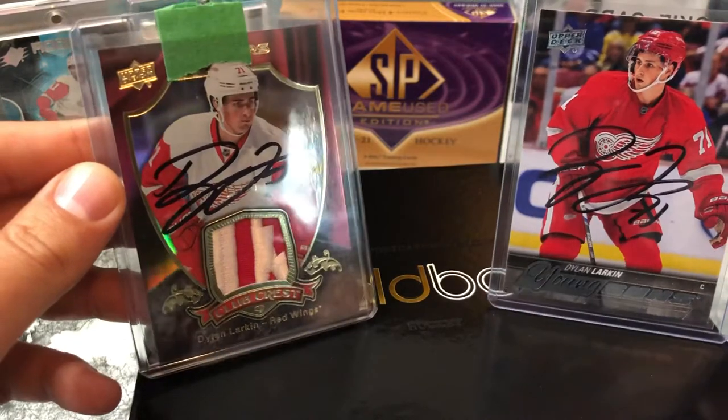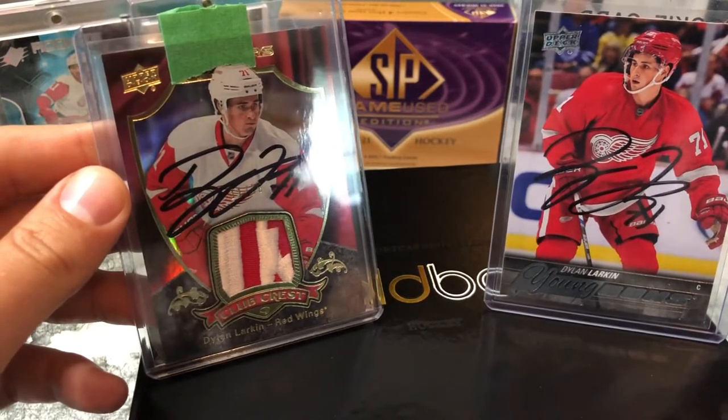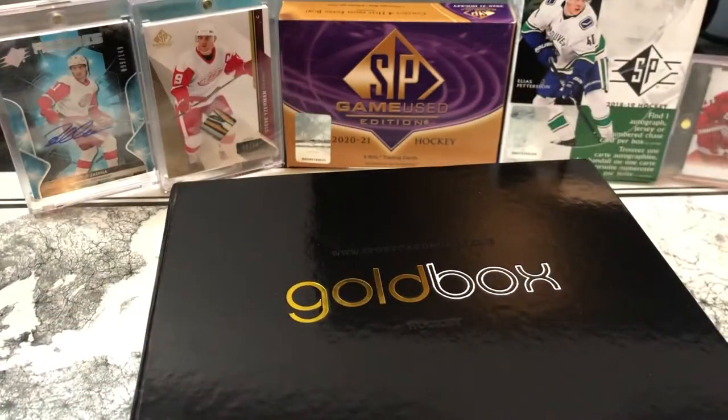I got a Dylan Larkin Young Guns sent in and then this little beauty right here as well, with a piece of the Crest in there. These are both authentic autographs that I had sent in. It took about three months to get them back, but I absolutely love these. I do need to get them out and graded at some point, but really, really nice condition on those.